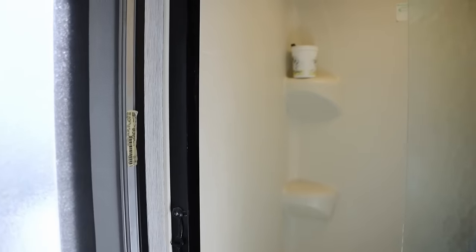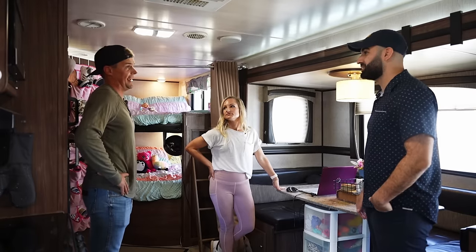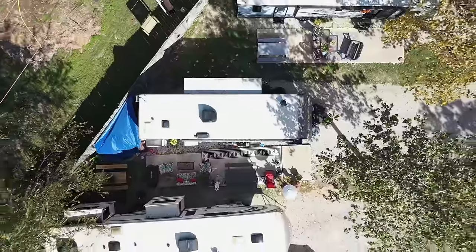Is there anything you guys miss about being at the house? We have a lab and he's not here because there's no room, so he's with Natalie's parents. I miss the dog. I miss a yard.